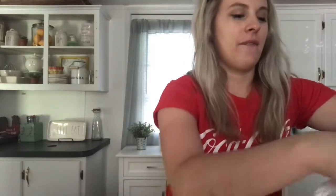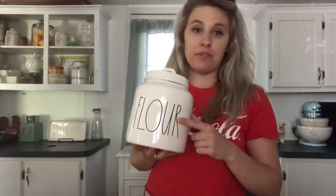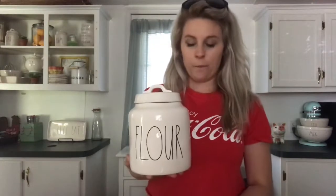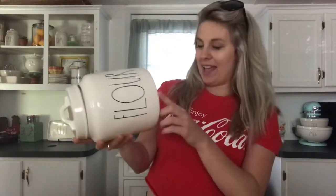Moving on to Marshall's — I found some Rae Dunn items, of course. First, I found this flower canister. I already have the original one — if you want to see it, check out my Rae Dunn collection video. This one's a little fatter and shorter with a different size lid. I'm not sure if I'll keep it or give it to a friend who doesn't have much Rae Dunn. I couldn't pass it up — it was $19.99. They're definitely upping their prices; it used to be around $12.99 when I got my other ones.